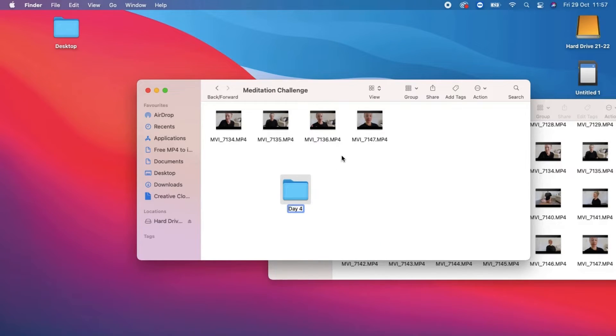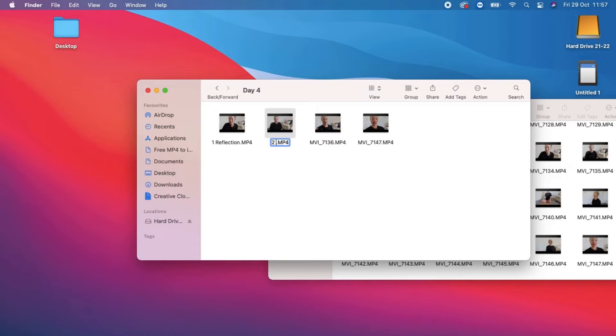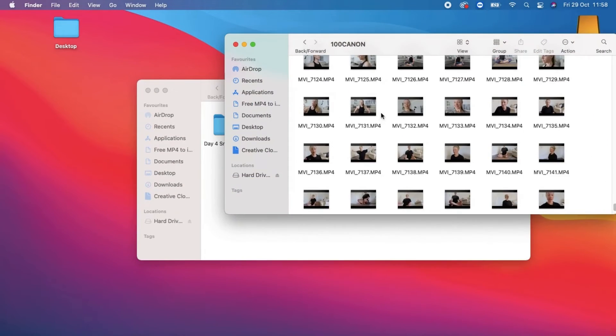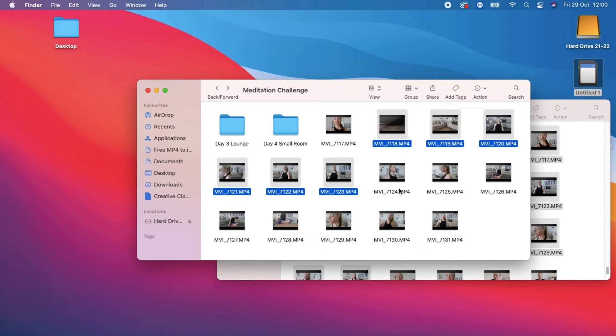I'll highlight, drag and drop this footage into my new challenge folder. From here I'll create a new folder for the meditation challenge. I'll highlight, drag and drop the clips, then create one more folder that helps me remember which day this is — it will be the talk-to-camera reflections of day four of this challenge. I'll highlight, drag and drop again, then rename the clips for an easier edit. I'll click the back arrow until I get to the b-roll folder on my external hard drive and access the space relevant to my meditation challenge.